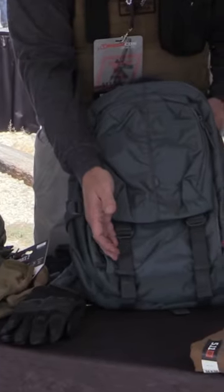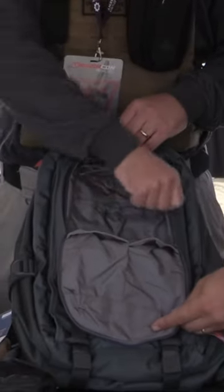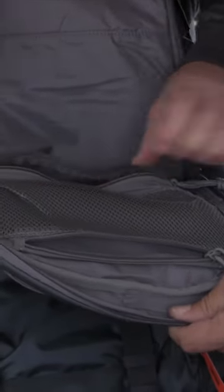Straps right here for putting like a bed roll or something like that on. Has several different small pouches for different things and different items, and a compartment, and then we have more compartments in here. It'll keep stuff separated from others.